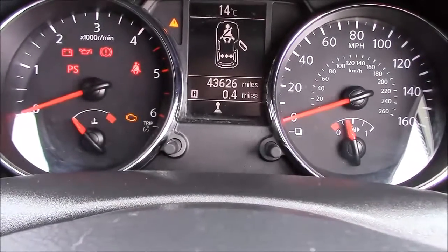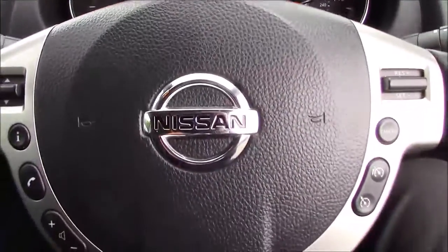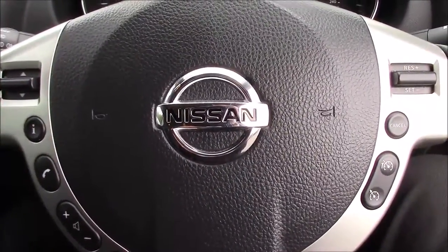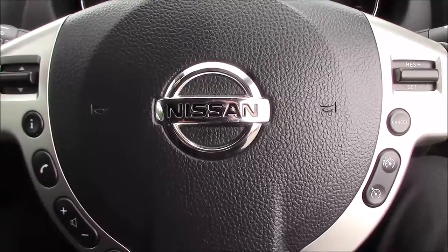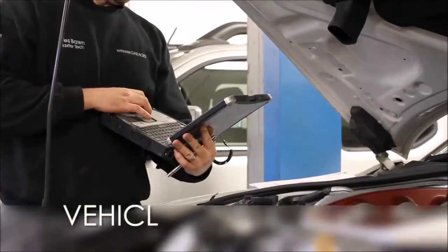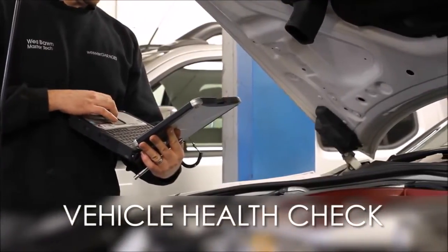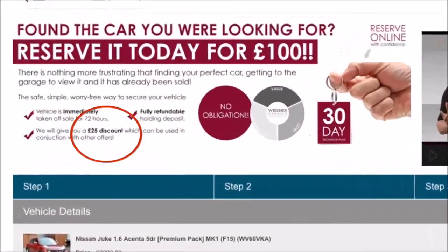This car has currently done 43,626 miles and is available to view on our website today. You can also reserve this car online to receive an additional discount. Here at Wessex Nissan we guarantee you the best prices on finance. Every Wessex Garages used car receives a vehicle health check from our qualified technicians. Reserve online today and you'll receive a £25 discount.